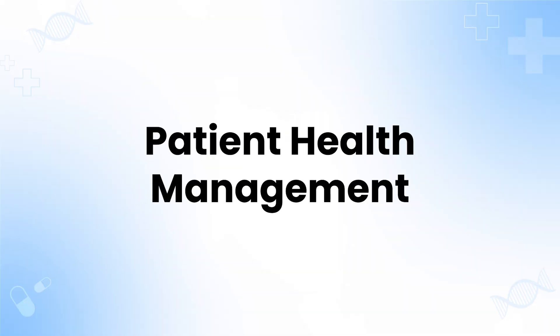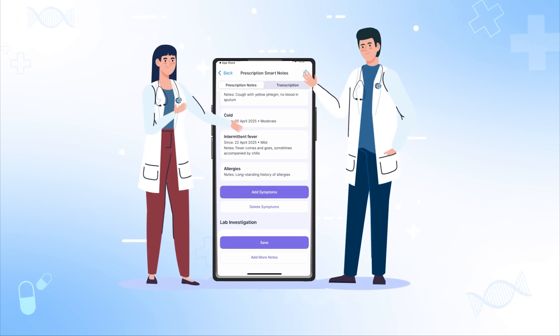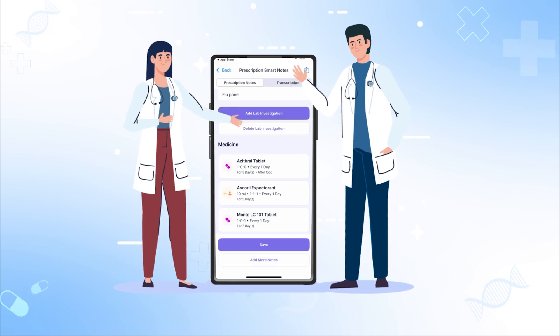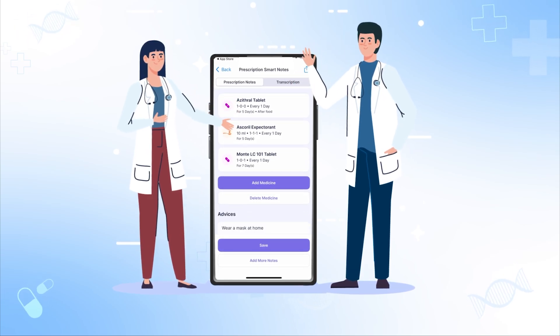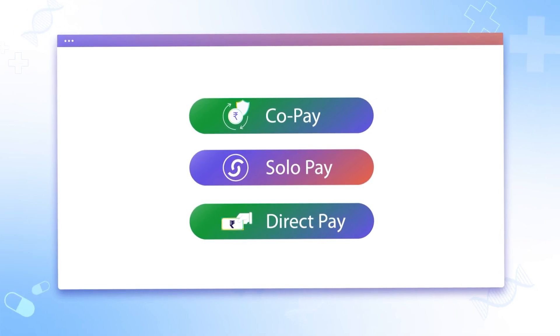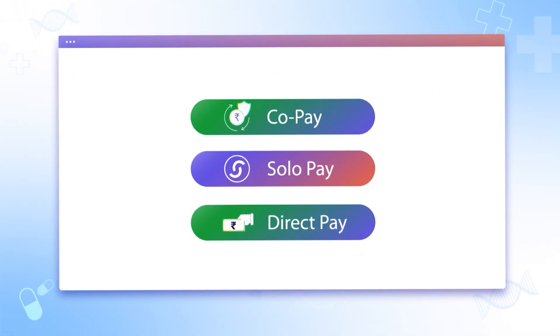Patient health management — accurate, compliant, and insurance ready. Eka's AI ensures precision while understanding medical terminology like a pro. Eka EMR works with all insurance models — co-pay, solo-pay, and direct-pay — and is designed for all specialities.